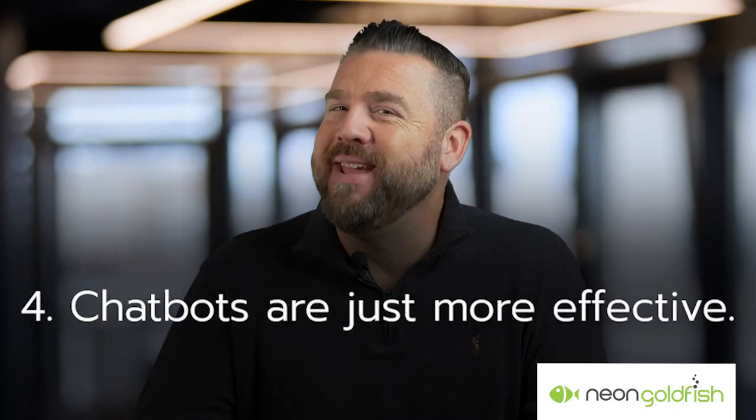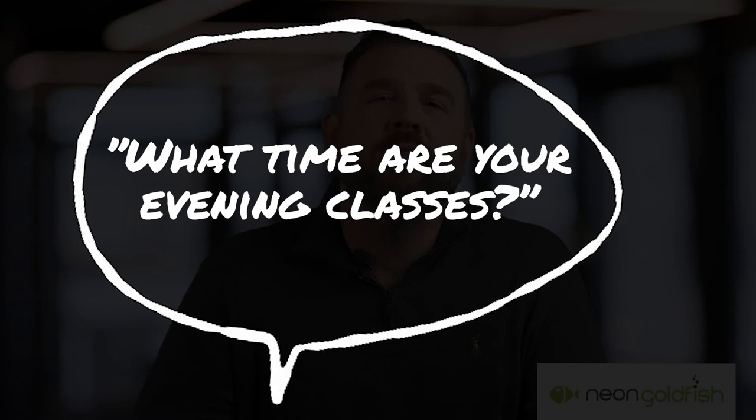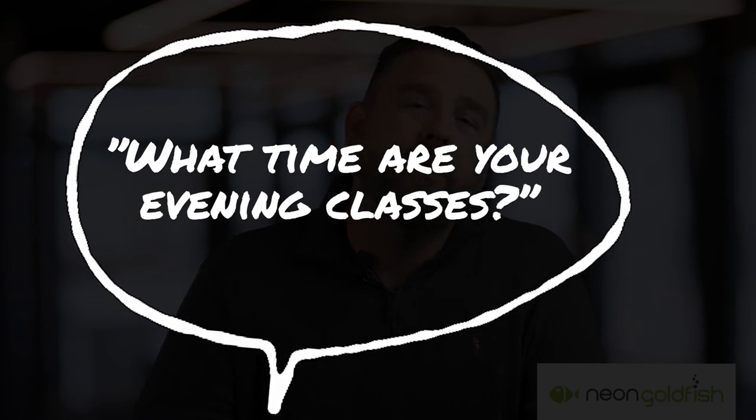Number four, chatbots make things better. Bots can answer questions properly and effectively, especially those frequently asked ones. Chances are the majority of the questions coming to your website are the same things asked over and over again. Why waste precious labor repeating a task that a chatbot can handle with ease? Have the chatbot tackle all the easy questions and save live interactions for customers ready to buy now.